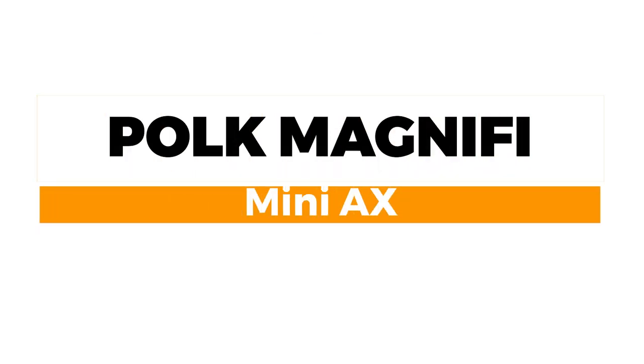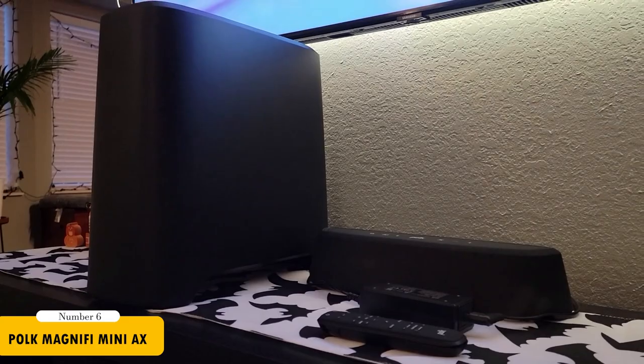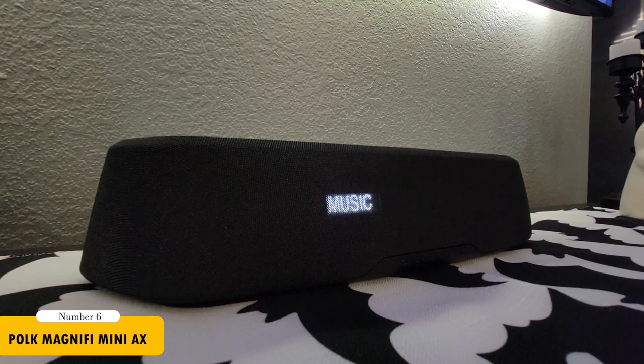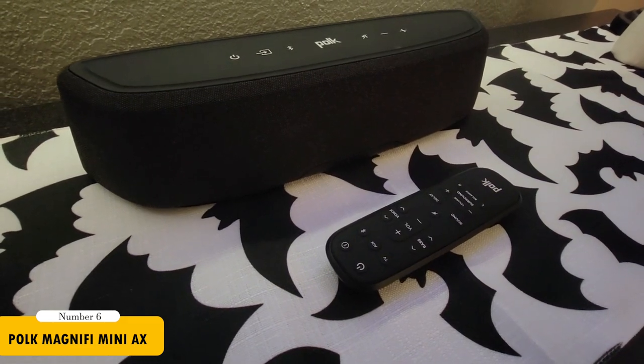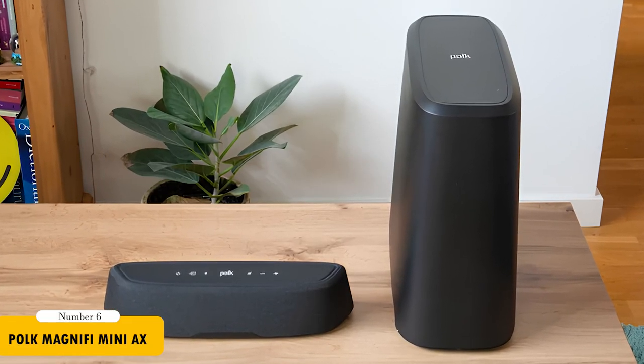Lastly, for smaller rooms, the Polk Audio Magnify Mini AX is an excellent choice. This ultra-compact soundbar and subwoofer system packs a punch with an expansive soundstage and detailed audio. It features a 3D audio mode, enhancing surround effects, and is compatible with Wi-Fi, Bluetooth, Apple AirPlay, and more for easy music streaming.